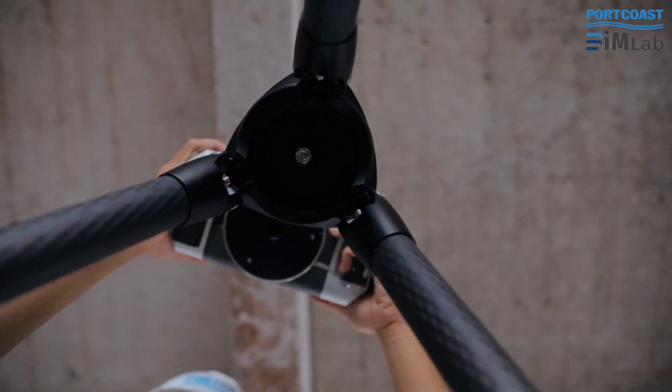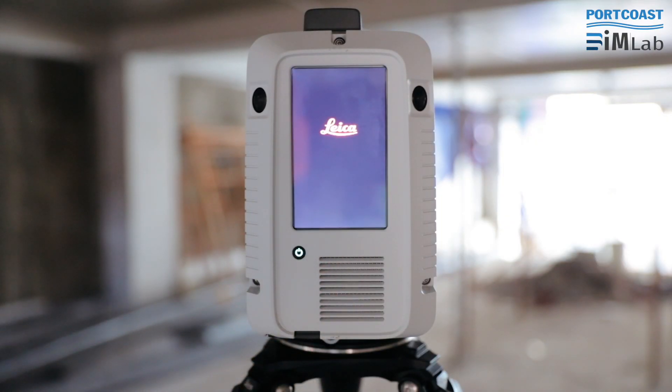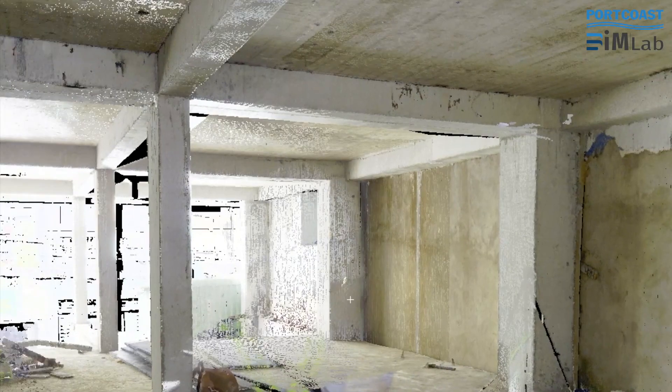Since I've started using the Leica RTC 360 Laser Scanner and Cyclone Field 360 app, I've found a piece of kit I can totally rely on to get the job done. All I need to do is grab my tablet and at the touch of a button I am ready to go.